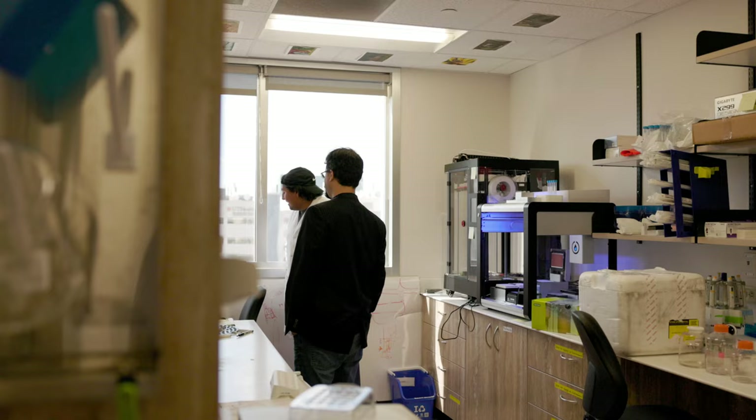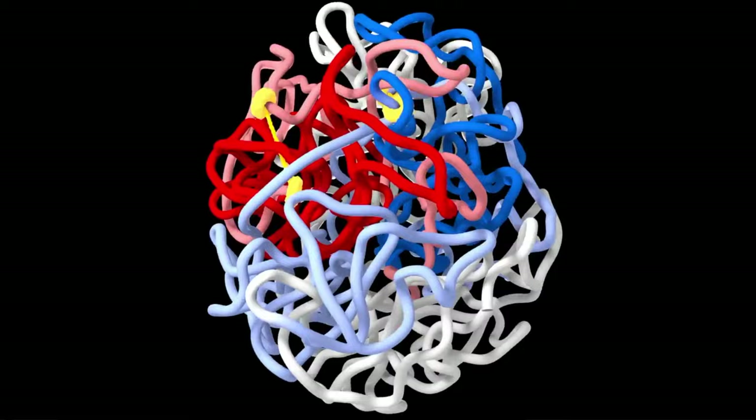We're here at the Center for Genome Architecture where we study how genomes fold inside of cells. Understanding the architecture of a genome, understanding the loop structure could be a key to understanding how the genome works. So folding and function are thought to be deeply intertwined.